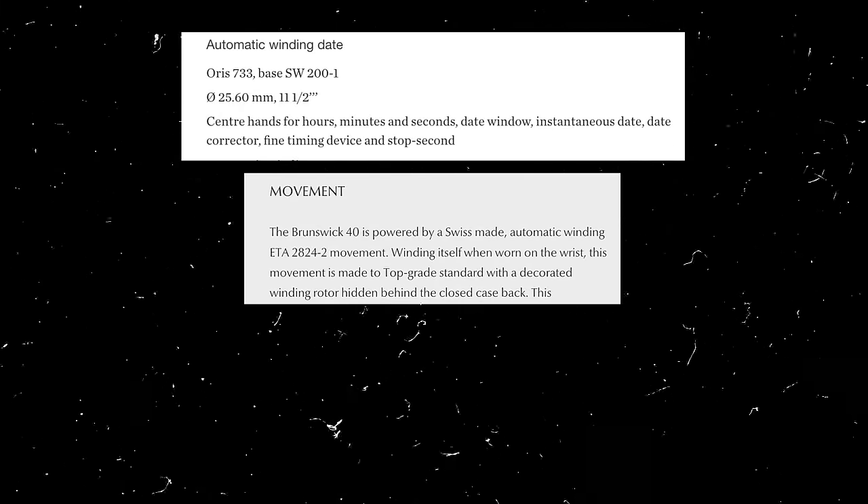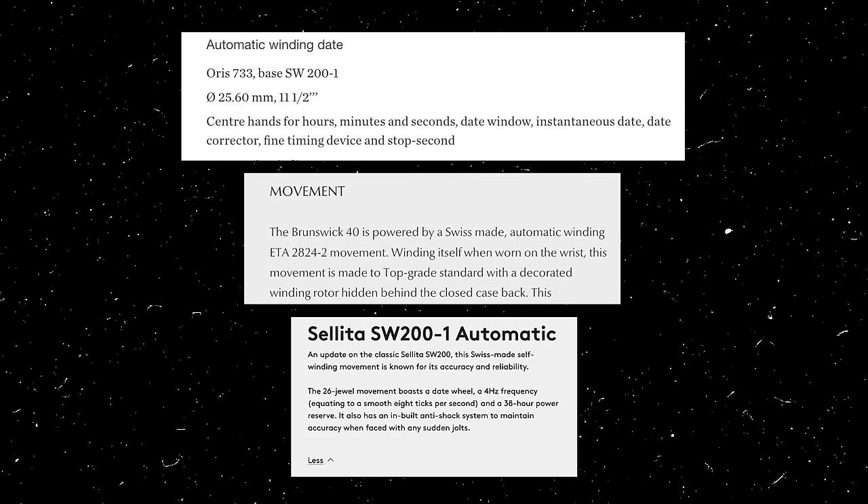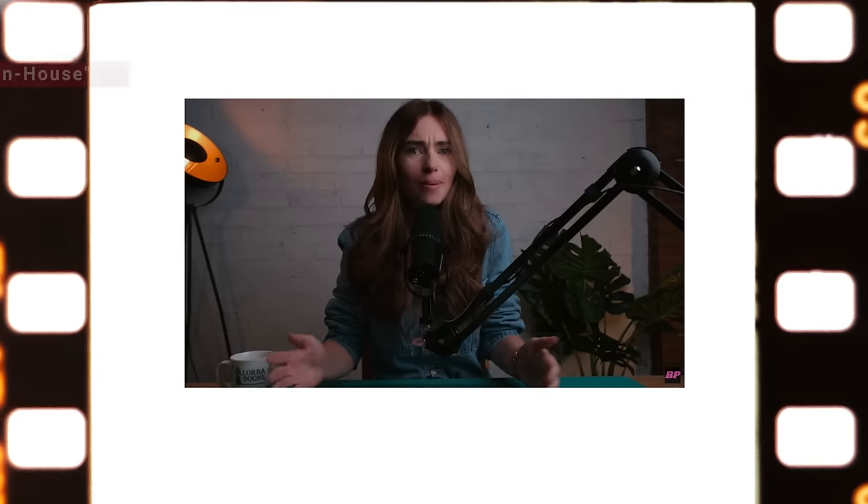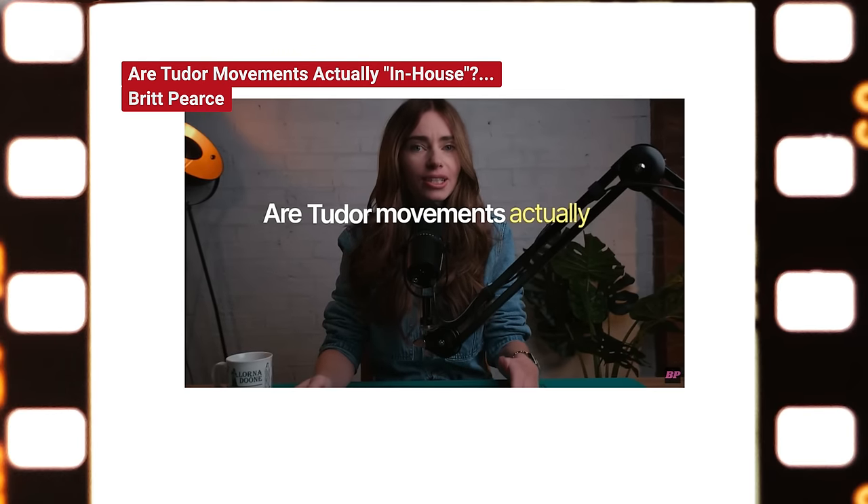Some brands that come to mind for me who are upfront about their movement information are brands like Oris, Fears, and Christopher Ward. They tell you exactly what movement is in their watches — no smoke and mirrors. I made a video recently about in-house movements and the facade of it. I don't mind if something isn't in-house, but I do mind if people are being misled on what the movement actually is.